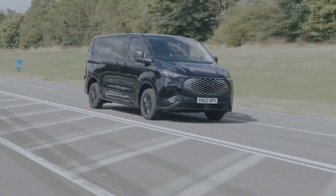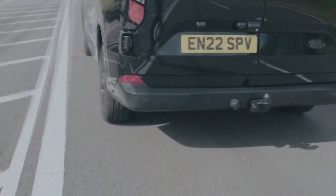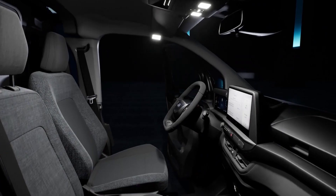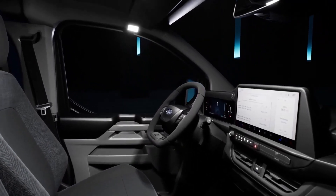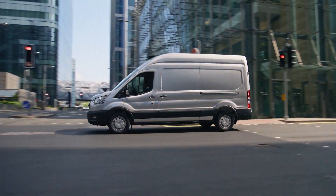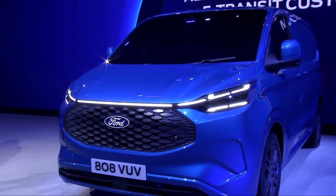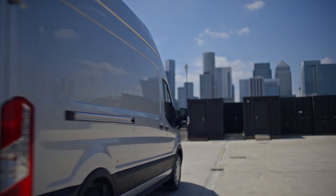When it's time to recharge, you've got the classic AC power outlets or you can hit the fast lane with a DC fast charging station. The e-Transit is all about that minimalist lifestyle — it's a two-seater haven, keeping things simple and sweet. The interior is as rugged as a lumberjack, with rubberized flooring, durable plastic trim, and cloth seat upholstery.